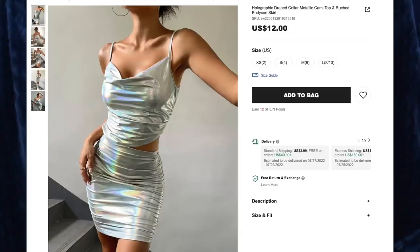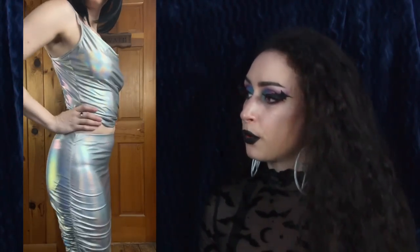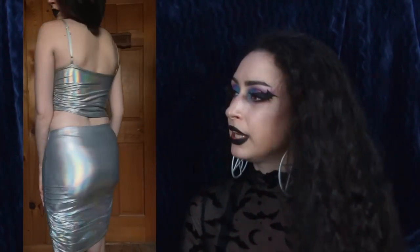Next up we have the Holographic Draped Collar Metallic Cami Top and Ruched Bodycon Skirt for $12, and I got size small. With this one I could have sized up for the skirt — it's a little tight on me, especially around the middle — but thankfully it has a lot of stretch, which is fabulous. This has ruching on either side of the hips and no zipper on either the top or the bottom. It does have adjustable straps, which is always nice. I love all the ruching and draping going on with the top. I love the material — very cool, very holographic, lots of rainbows. The only downside is this material is on the cheaper side and feels like bathing suit fabric.